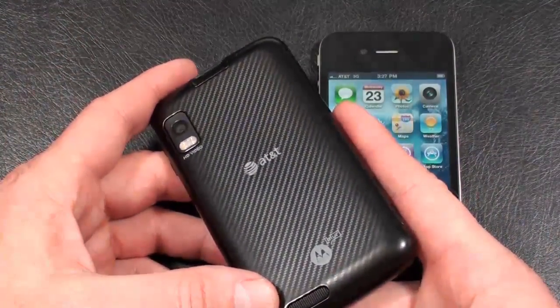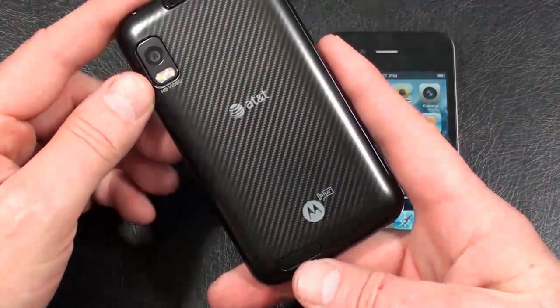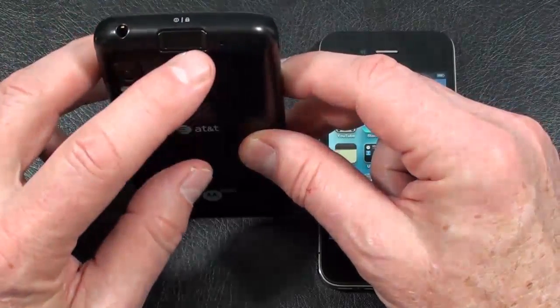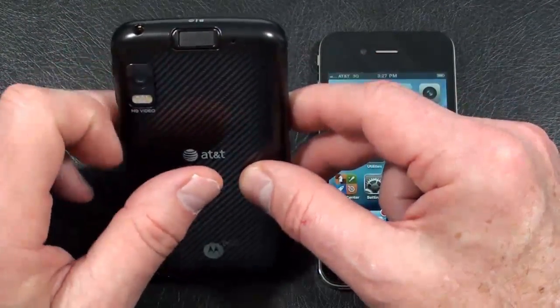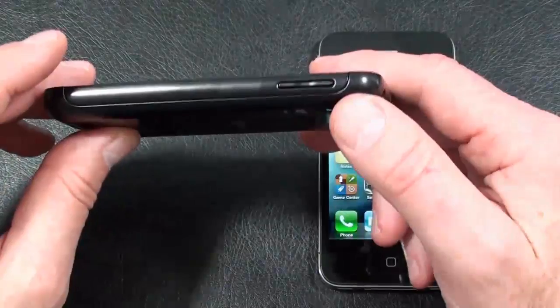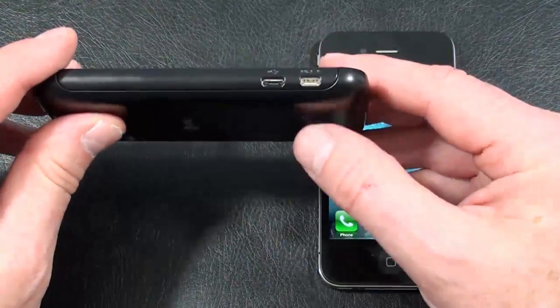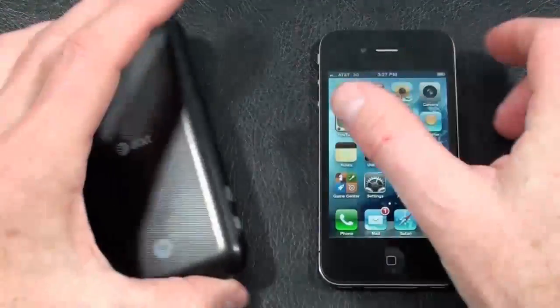Lower left-hand corner is the phone speaker. Up on the left-hand side near the top is the camera. Up on top is a 3.5mm headphone jack, along with the power/unlock key, which is also the fingerprint reader. Right-hand side is the volume rocker. Nothing on the bottom, and on the left-hand side an HDMI port as well as a micro-USB port.